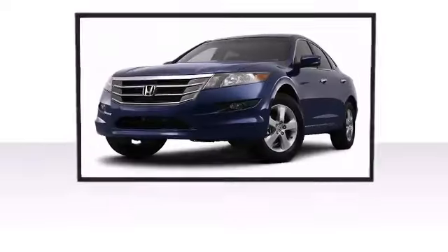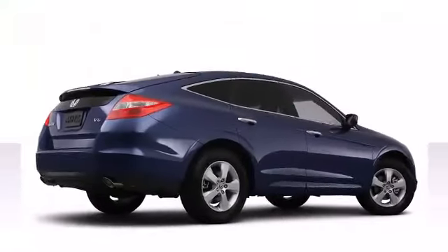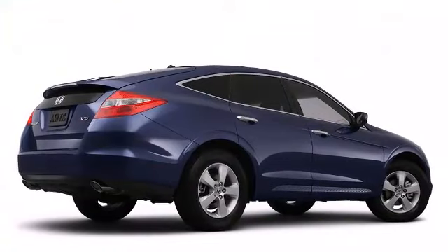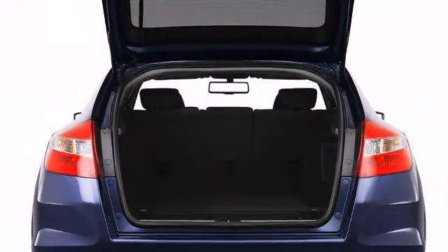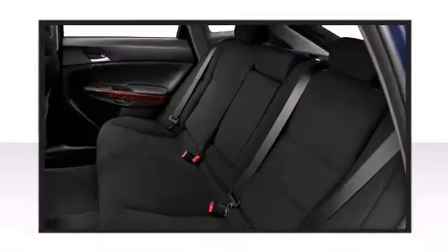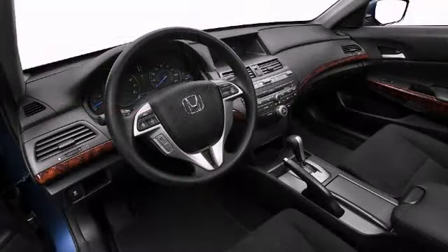the 17-inch alloy wheels. Sleek lines define the athletic stance of this crossover, and a rear spoiler is included providing athletic, sporty flair. Five passengers fit comfortably thanks to the generous interior space, with notable headroom and legroom